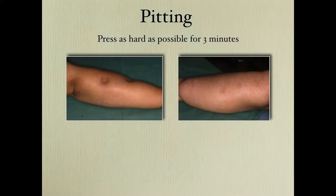Here you can see two examples of aspirate which contains 90 to 100% fat. The pitting test I use is very important — press as hard as possible for three minutes. Sometimes you get deep pits. But in this patient there is minimal pitting because the patient has been treated with conservative treatment to get rid of the fluid.